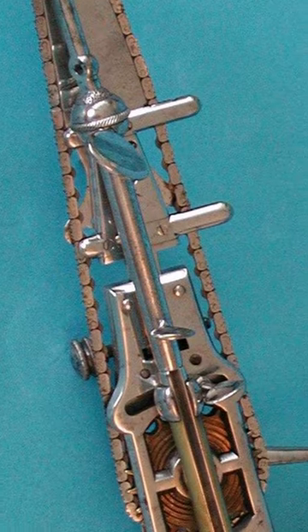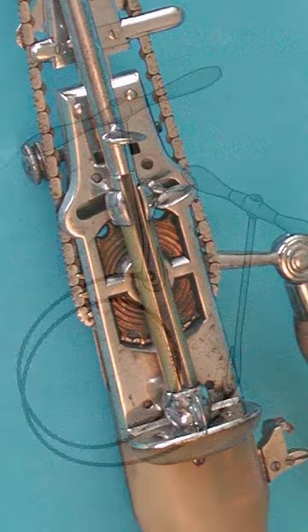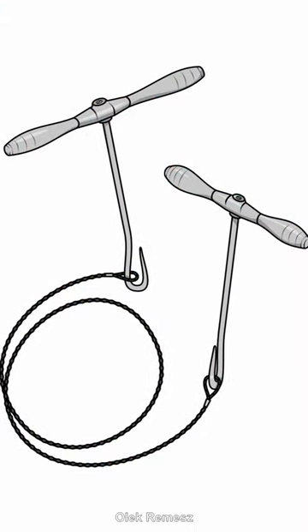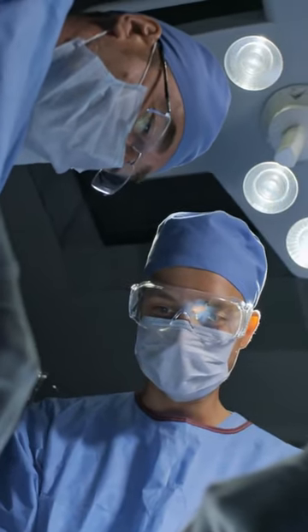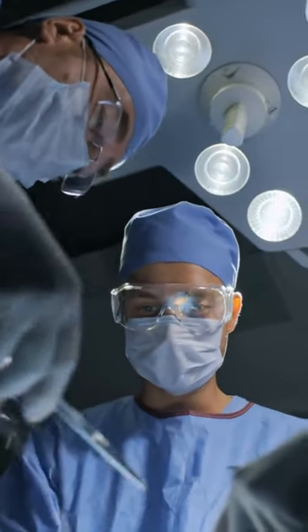By the end of the 1800s, the osteotome fell out of use, and was generally replaced by a type of wire saw that allowed for neater, narrower cuts. Today, chainsaws are very rarely used in the operating room.